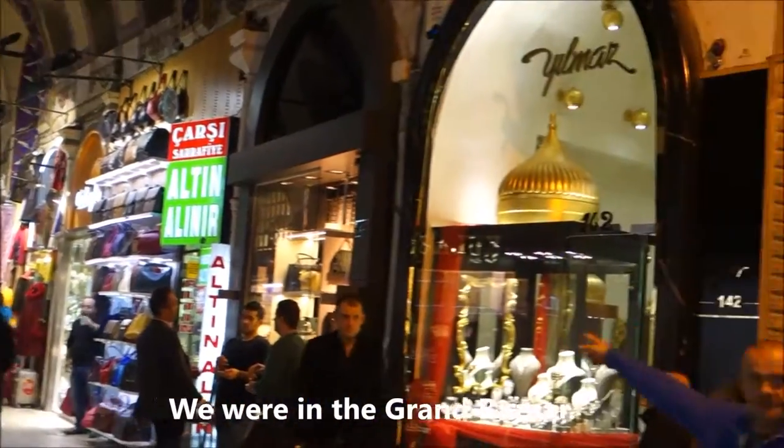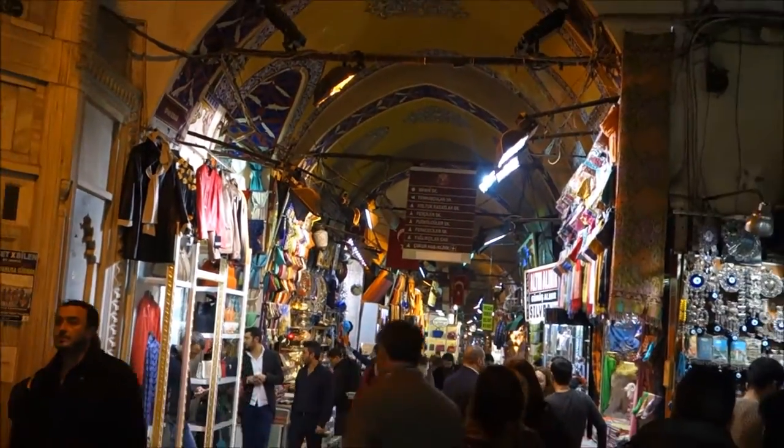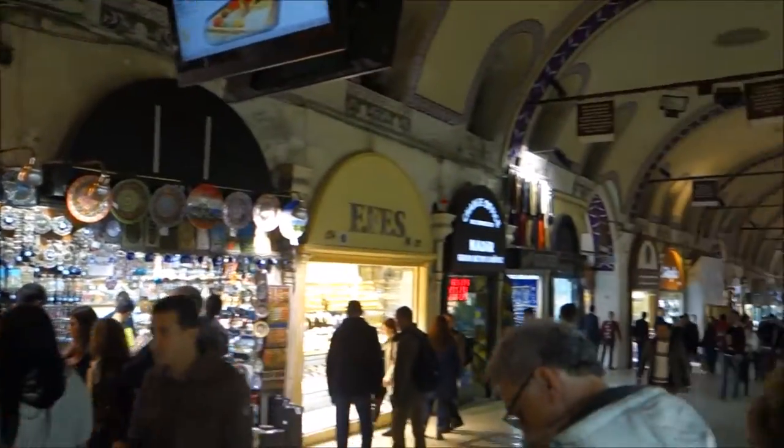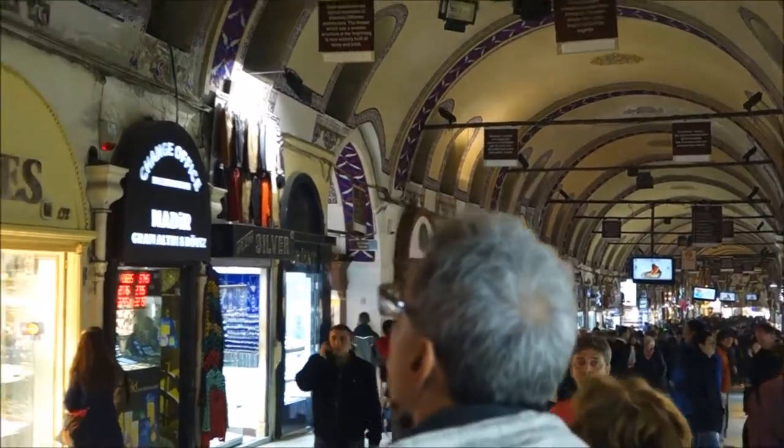We are in the Grand Bazaar, Istanbul, Turkey. It's a huge place with 5,000 shops. Let's go explore.